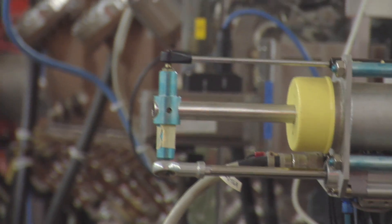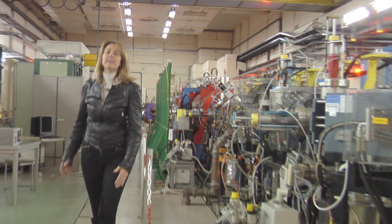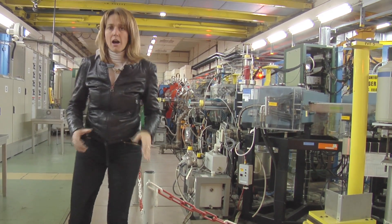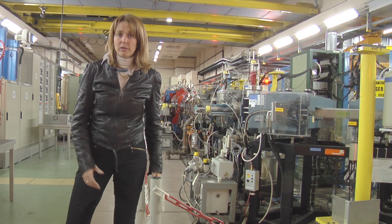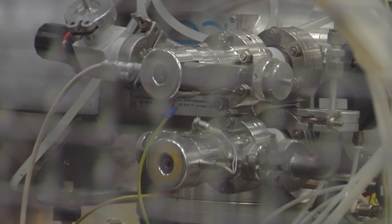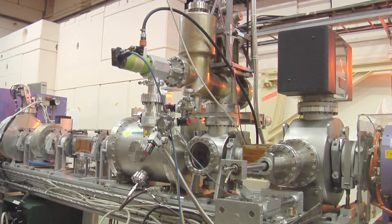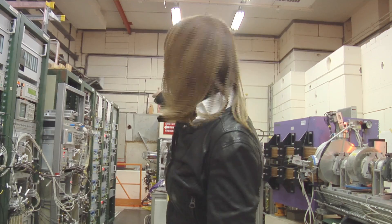This is LINAC 3, the linear accelerator especially built at CERN to inject heavy ions into the CERN accelerator chain. Right here at the beginning and then at the end of this machine, lead atoms are stripped of their electrons before being transferred to the first circular accelerator on their path to the LHC. The first stripping is carried out right at the source, where the first 29 electrons are stripped thanks to a microwave plasma. 25 more electrons are stripped right here at the end of LINAC 3, where the ions go through a 300 nanometer thick carbon foil before entering the next machine — right across that wall.